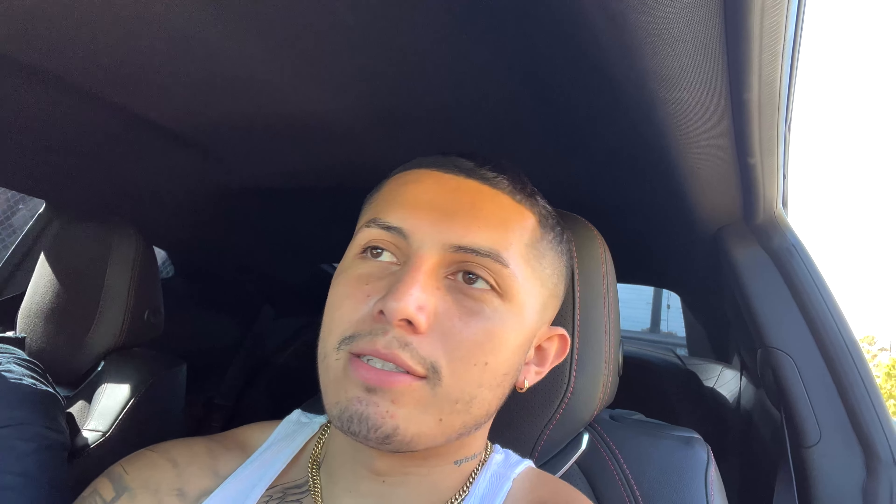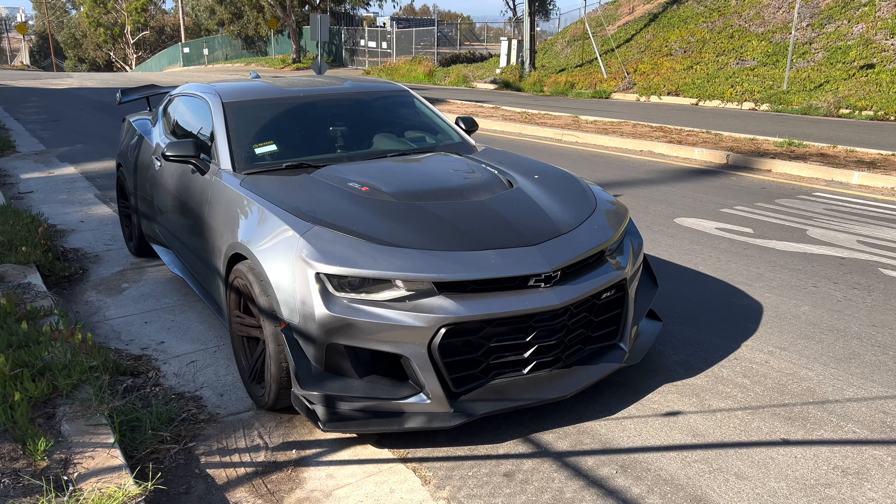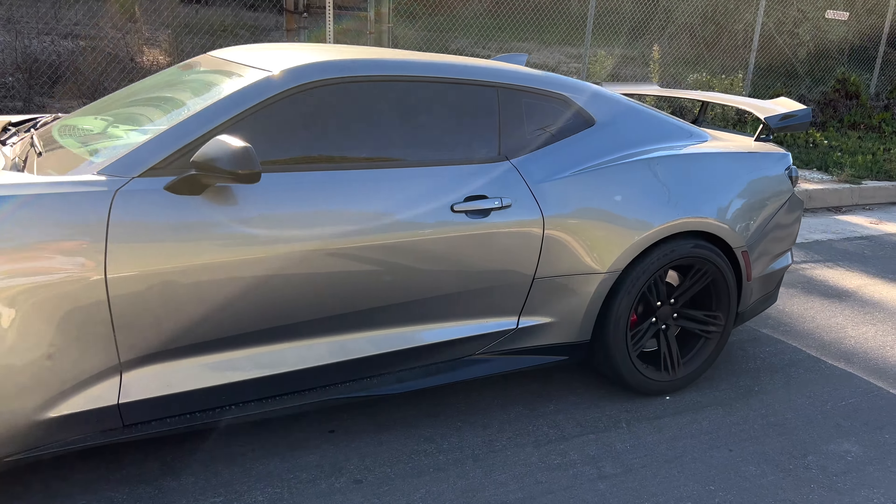I'm going to show you guys around the car. It's stock — the only thing I've done to the car is the catback extreme exhaust. I'm going to show you guys a few clips of it revving and maybe some drive-bys. This is the beauty right here, it's the beast. I'm going to show you guys around it. It's a little bit dirty — I'm going to go take it to get washed right now, so I'm going to bring you guys with me.